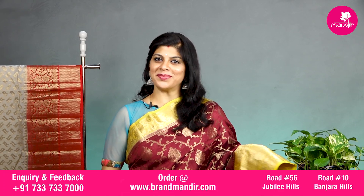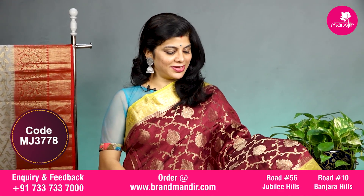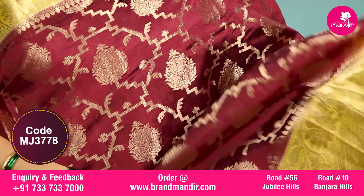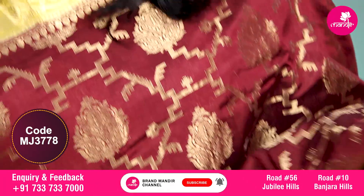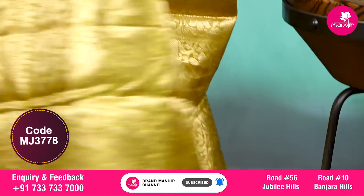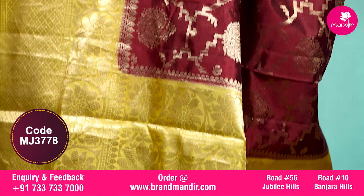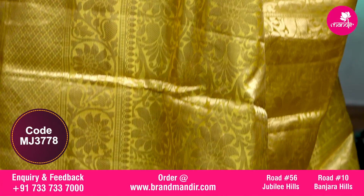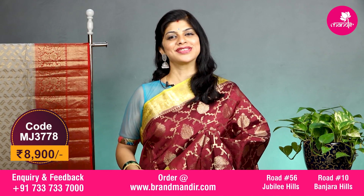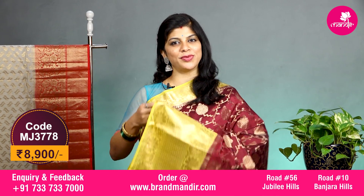Here we go with this lovely maroon and yellow combination with all over geometrical checks along with floral booties. The border upper side has floral vines border, and the downside has floral vines with small floral booties in the middle. The pallu is completely floral brocade. The blouse is contrast with border and this saree costs 8900. Let's see the overall look of this beautiful saree.